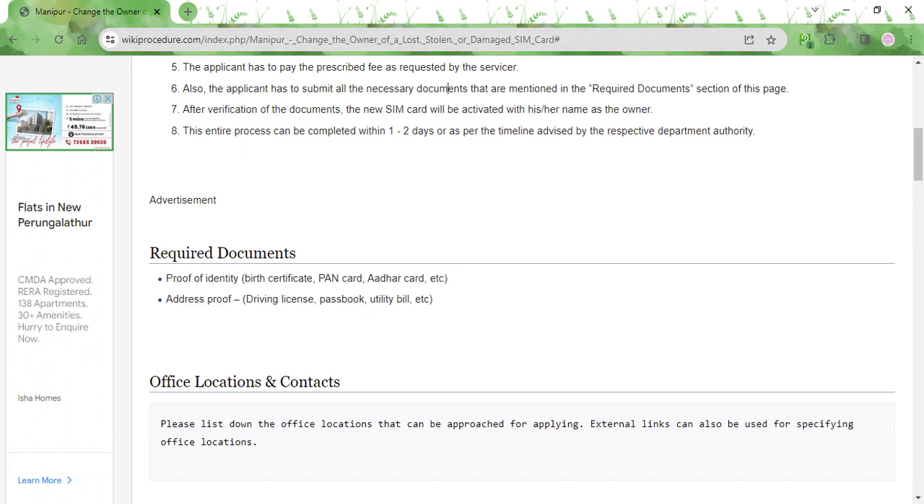Once you submit these documents, the service provider will verify them, and after verification, the new SIM card will be activated. The entire process will be over within a day or two, so within a couple of days you will have a brand new SIM card ready to be used.